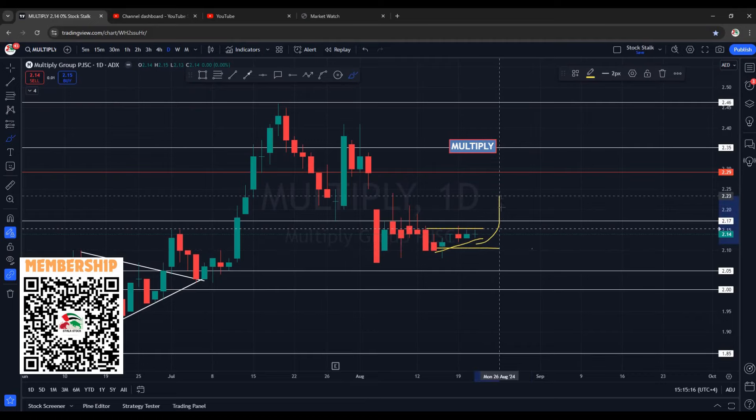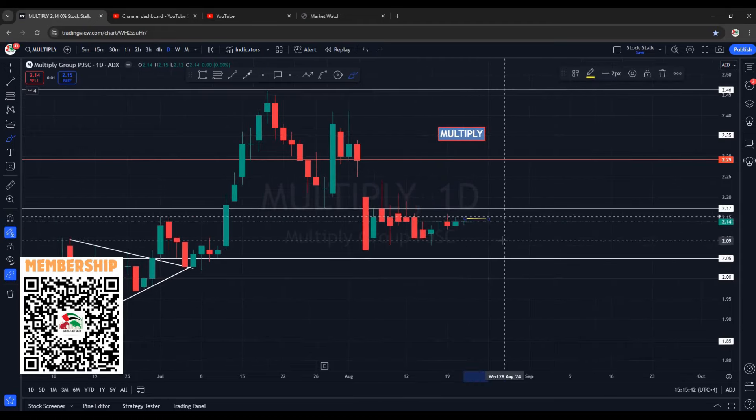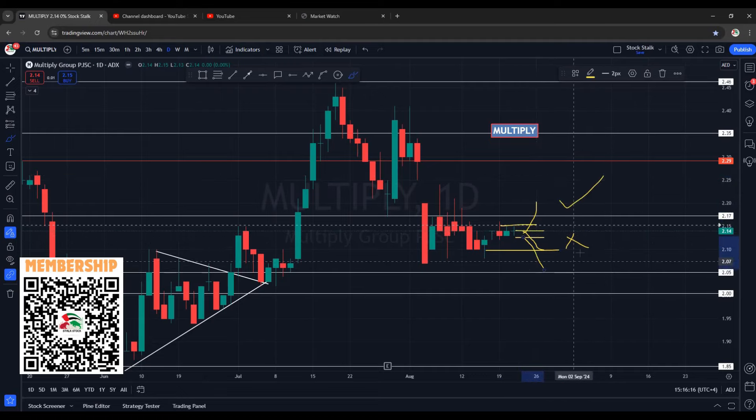If it goes to the upside I have a huge space till about 2.30. If it breaks 2.17, I will plan to add more quantities. On the way up we have resistance around 2.24 — I may offload some quantities there and then extend my profit target till about 2.30. Let's see how it performs tomorrow. If it opens with a gap up, that would be our first indication of a breakout. If it opens flat at 2.14, wait for it to break 2.15 before adding any quantities. If it opens with a gap down, totally avoid it — there are chances it may come down to visit 2.10. In any scenario, I have already planned my execution: if it breaks resistance I add quantities; if it goes down I exit with a loss.